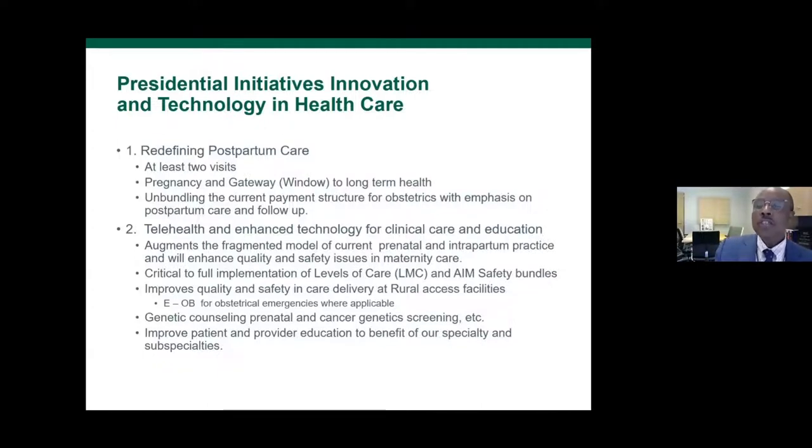These were my two presidential initiatives and I'm very proud of them. Redefining postpartum care: at least two visits has become the standard of care. I also talked about unbundling — we haven't quite gotten there yet, but we need to ultimately do that because if we're unbundled, we'll be able to pay for the postpartum visit more effectively. As we extend Medicaid to 12 months postpartum, hypertensive and diabetic patients will be able to get referrals and consultations in a billable fashion.